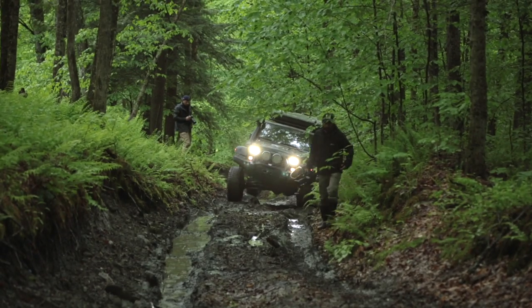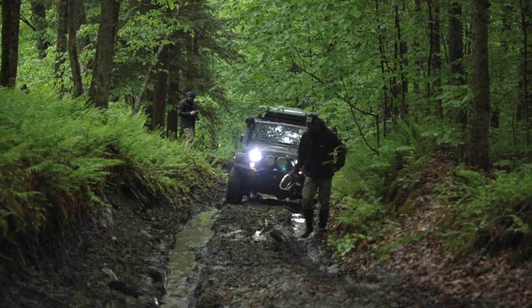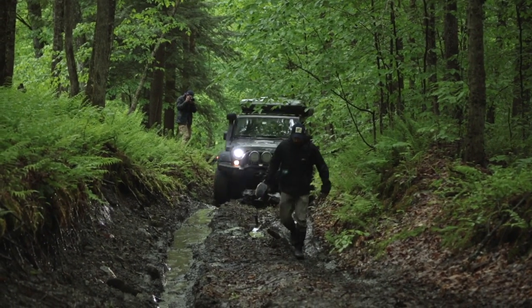Being a director of photography, especially for a group like Mountain State Overland, is one of the most rewarding things you can possibly do. I really enjoy telling a story through images and it's really fun, especially when you get a lot of cool toys to play with.